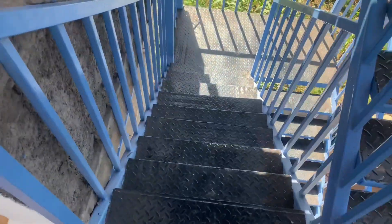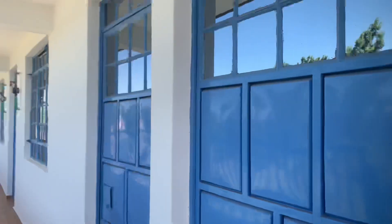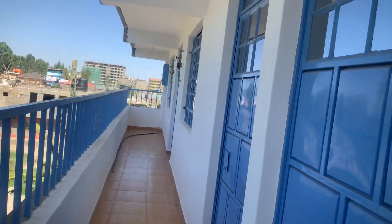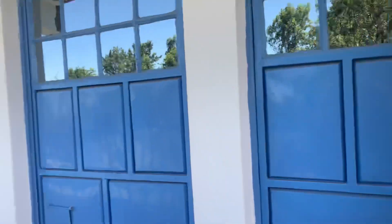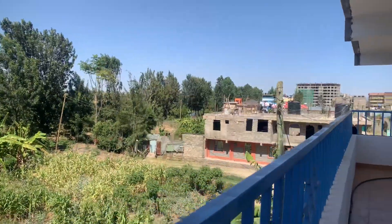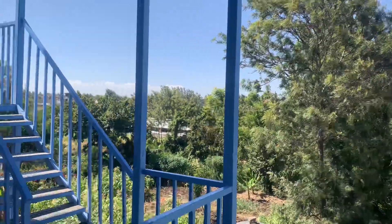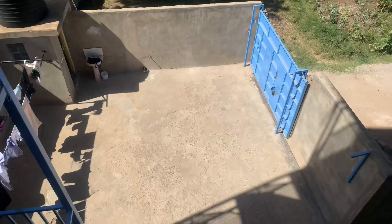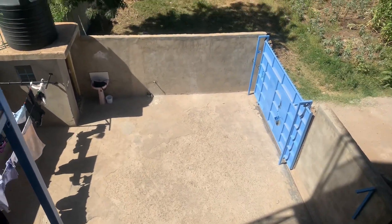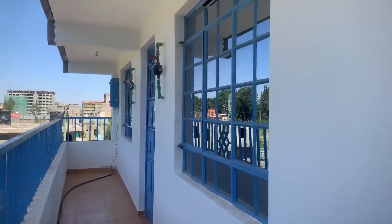So these are the staircases and here we have the houses — this is how they look from outside. I love the white paint. There are three houses on this floor, and this is the view of the area around. This is the compound — the blue one is the gate, and there's an outside washroom. This is how the house looks like.